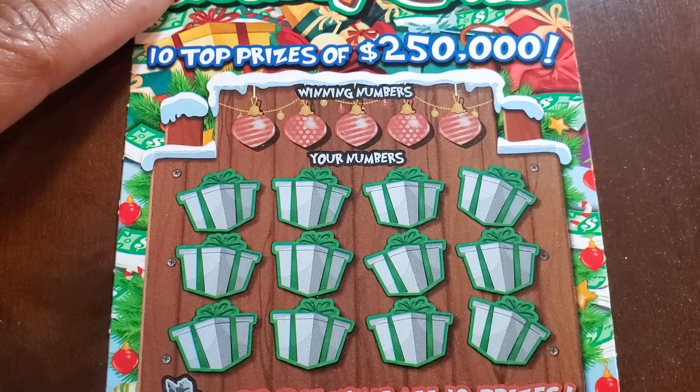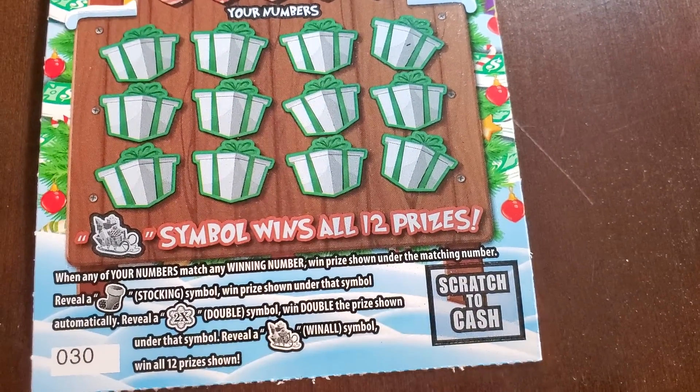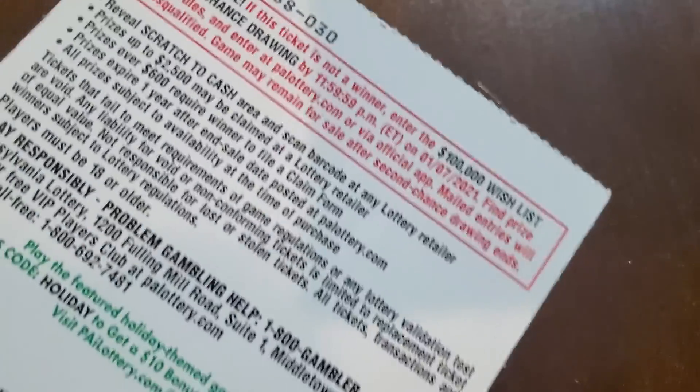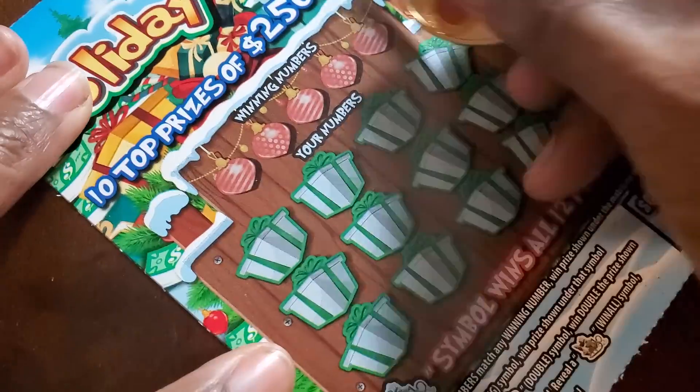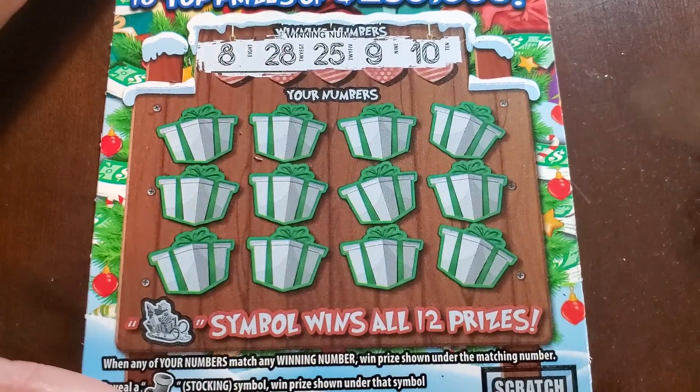Holiday Gifts, ticket number thirty. We'll switch up to Fancy Nancy. We need to match winning numbers, the stocking, a 2x, or the sleigh. Odds on this one are one in three point nine six. Got eight, twenty-eight, twenty-five, nine, and ten.